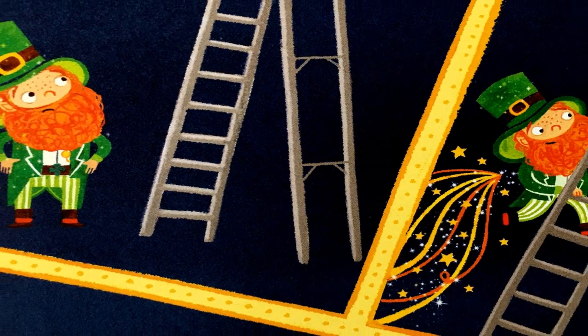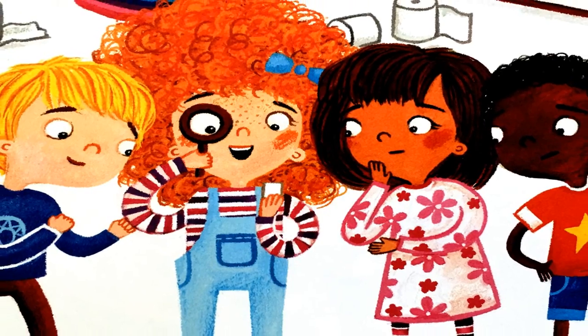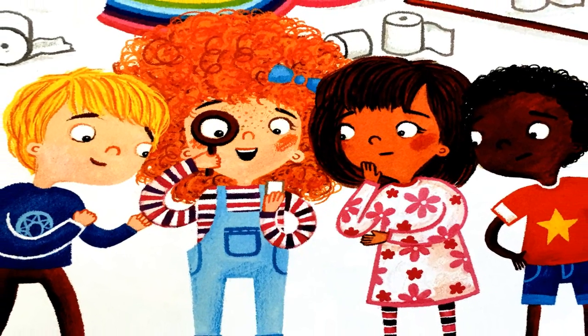Did you hear that? Quickly check your snare! Shucks — he just escaped the trap. He could be anywhere. Look at this — he left his shoe, and in the shoe a note.